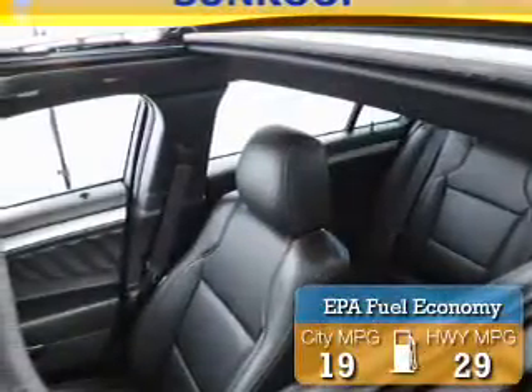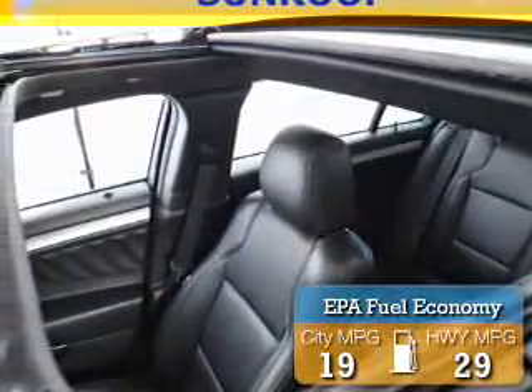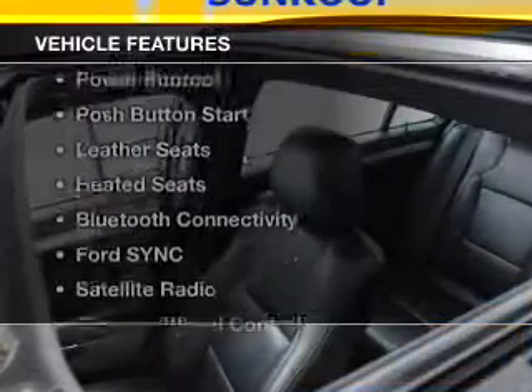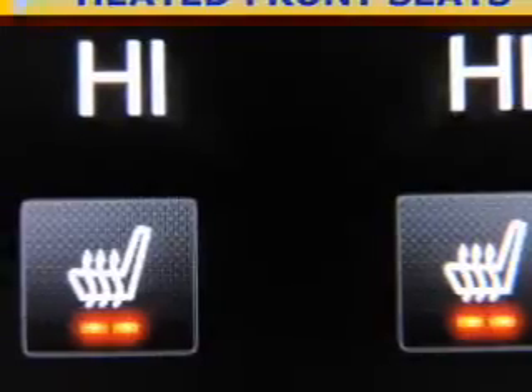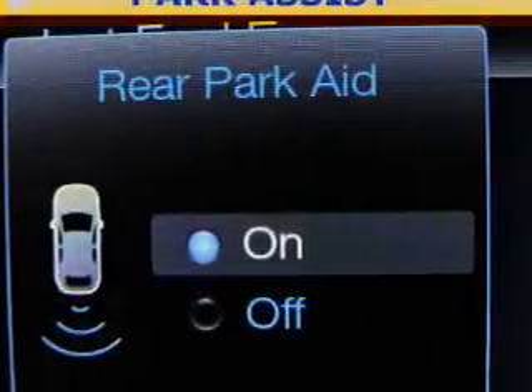Great fuel efficiency saves you money by requiring fewer trips to the gas station. The features include a power sunroof, push button start, leather seats, heated seats, and Bluetooth connectivity.